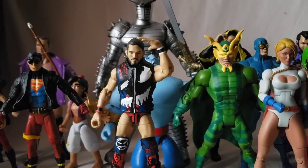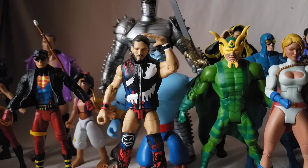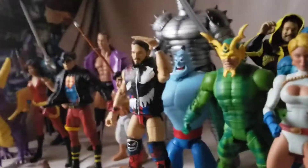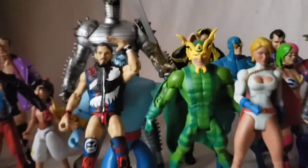Welcome back, guys. We're jumping right into another action figure extravaganza — figures are already falling down, so let's just get into it.